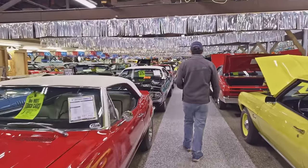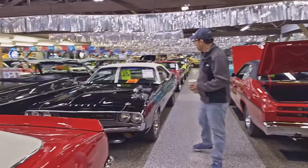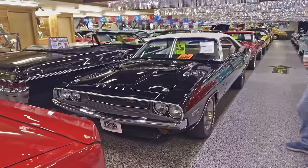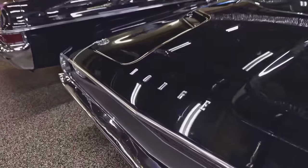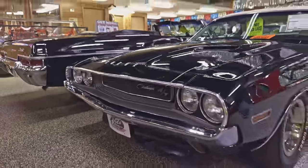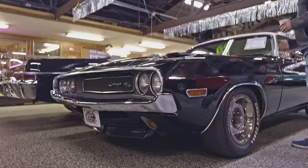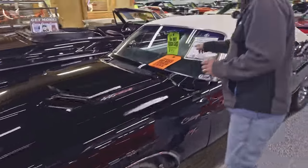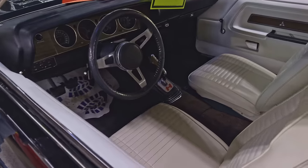A couple more Mopars here — I didn't actually go and count, so we're just winging it. I bought this one because of the colors: black with white. I remember seeing the pictures for the first time and thinking I had to have it. It's a '70 Dodge Challenger RT. It has a 440 under the hood, a pistol grip four-speed shifter between the seats, a 410 Dana Sure-Grip rear end, and they've added four-wheel disc brakes.